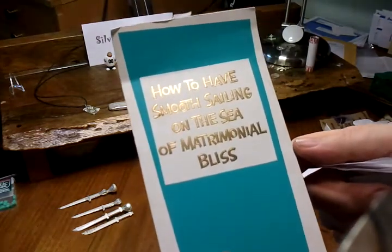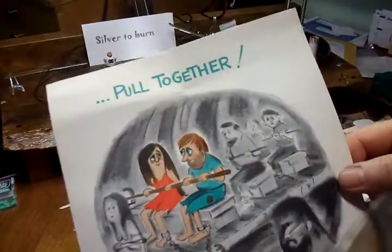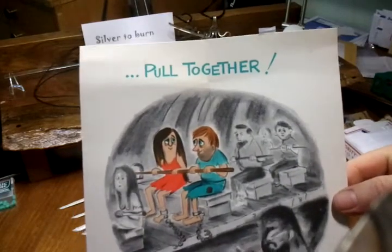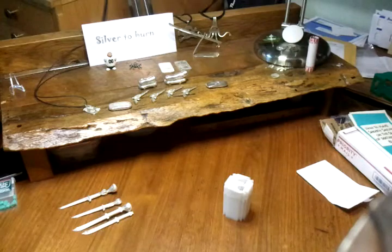I thought I had a smooth sailing on the sea of matrimonial bliss. Pull together. There you have it. Thank you for the card, Louie.